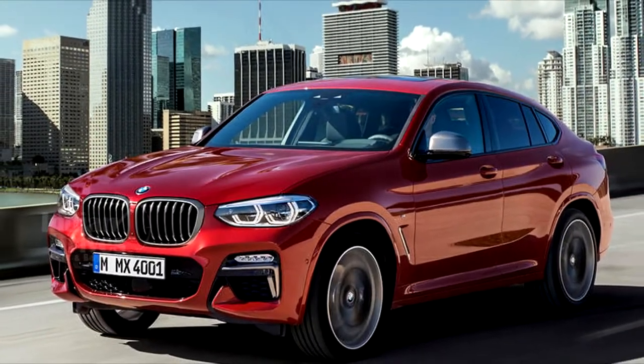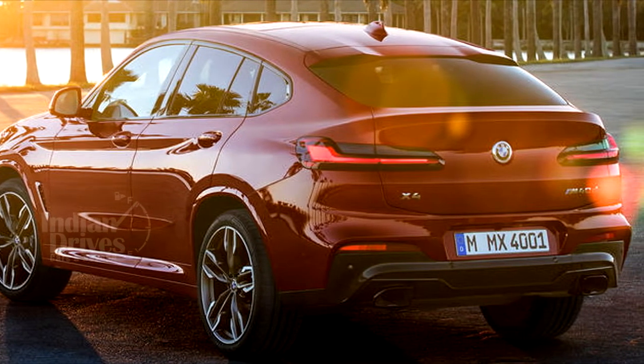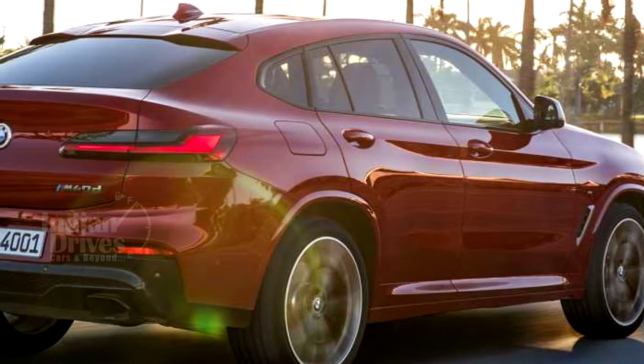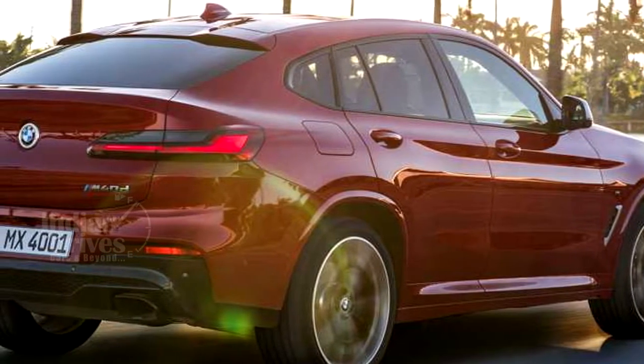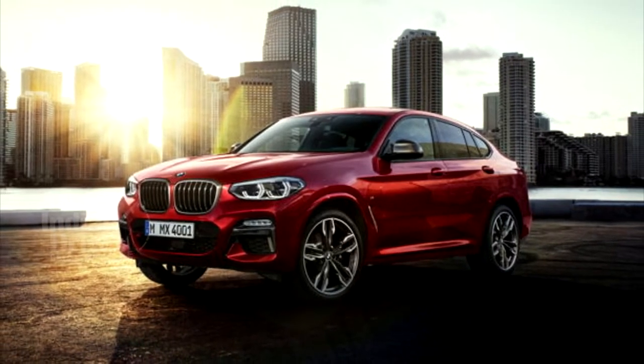This particular model of the X4 will be brought to India by BMW. Interestingly, the previous-gen BMW X4 was not launched here. The new X4 shares a lot of similarity with the X3, which incidentally will be launched here in March this year.